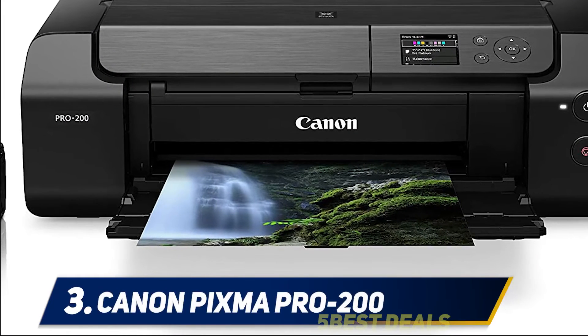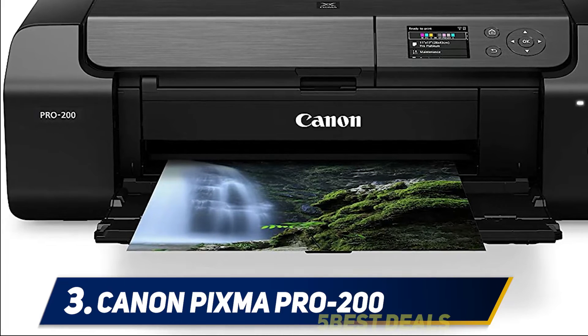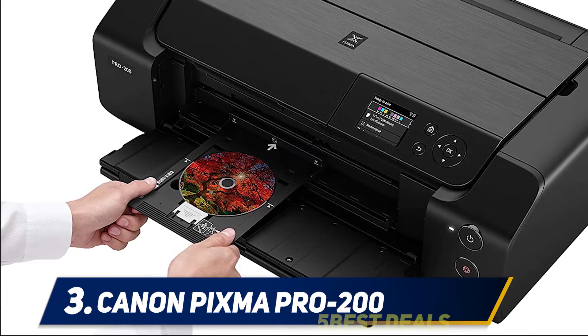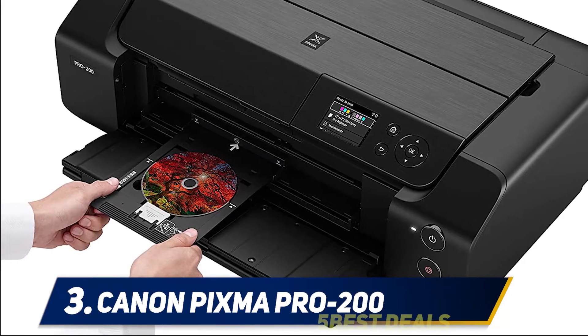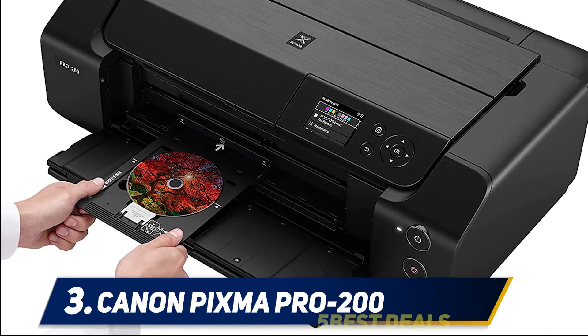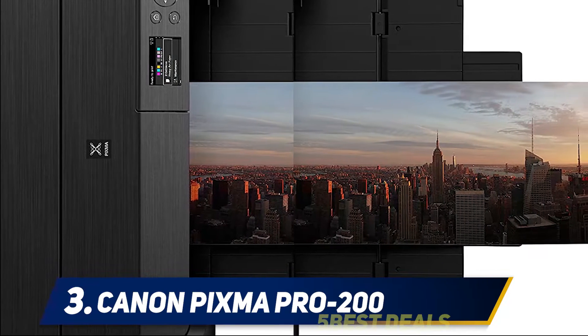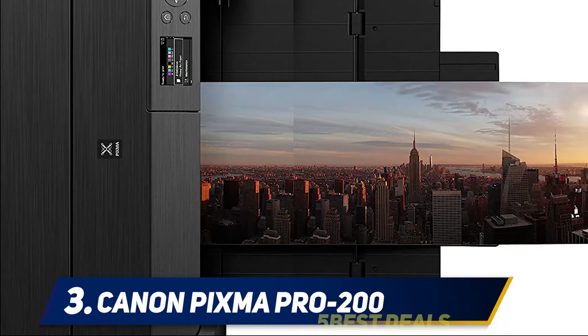At number 3: Canon Pixma Pro 200. Canon has various printing wonders, and the Canon Pixma Pro 200 wireless printer is one of them. What I personally liked about the Canon Pixma Pro 200 is its portability — at just 15 pounds, you can take it anywhere with ease, and its print quality surpasses standard printers in producing high-res prints.